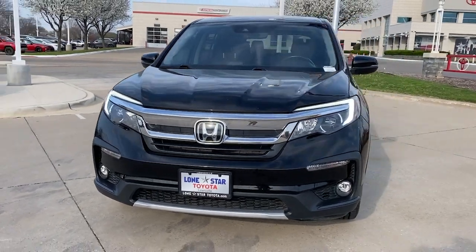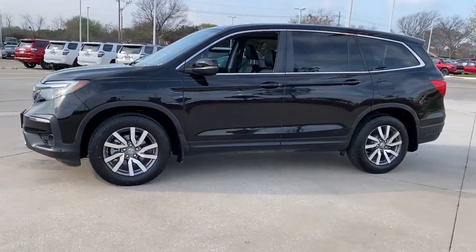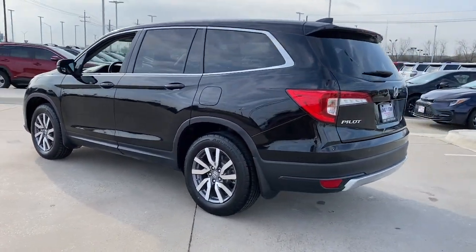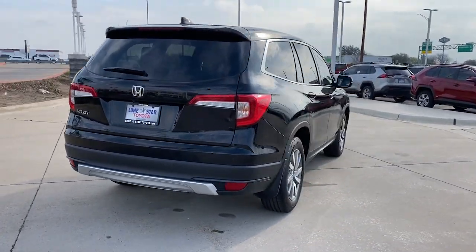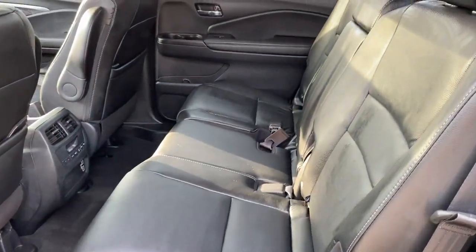Get acquainted with the 2022 Honda Pilot. With less than 45,000 miles on the odometer, this vehicle provides excellent value. Here's a Honda Pilot — the refined, spacious family SUV that keeps you safe, comfortable, and in command on every adventure.